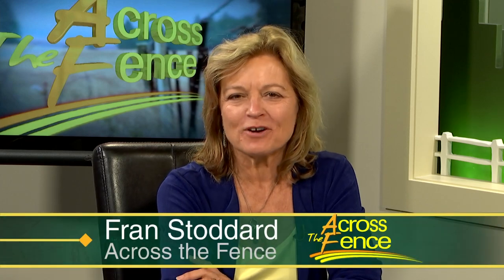Good afternoon, thanks for joining us on Across the Fence. I'm Fran Stoddard. If you do any form of gardening or even just like to look at gardens and flowers, our experts are with us this afternoon to share some timely tips and give us a heads-up on any problems to watch out for or try to prevent. Back with us from the University of Vermont are Leonard Perry and Anne Hazelrich.